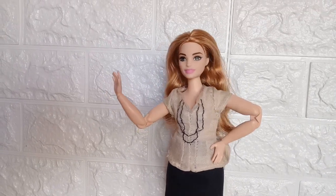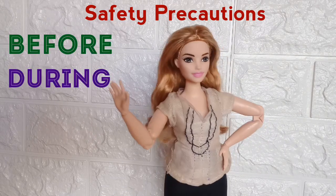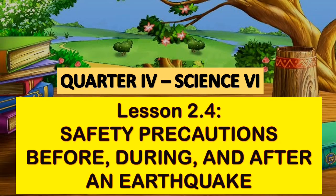Hi kids, this time we will be talking about safety precautions before, during, and after an earthquake. Please take note of the important details.